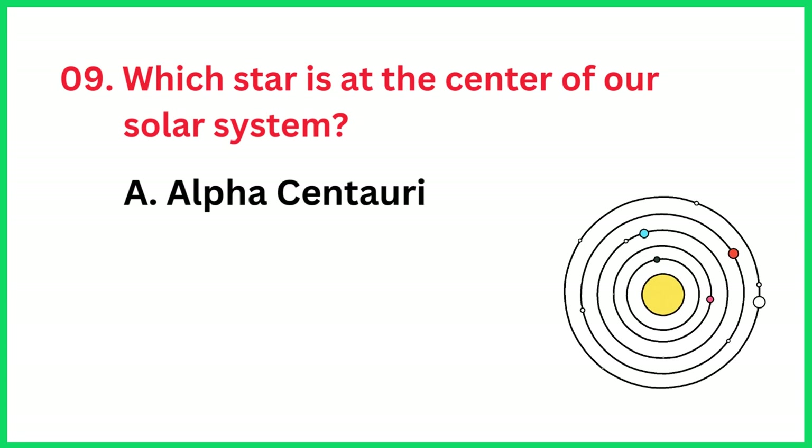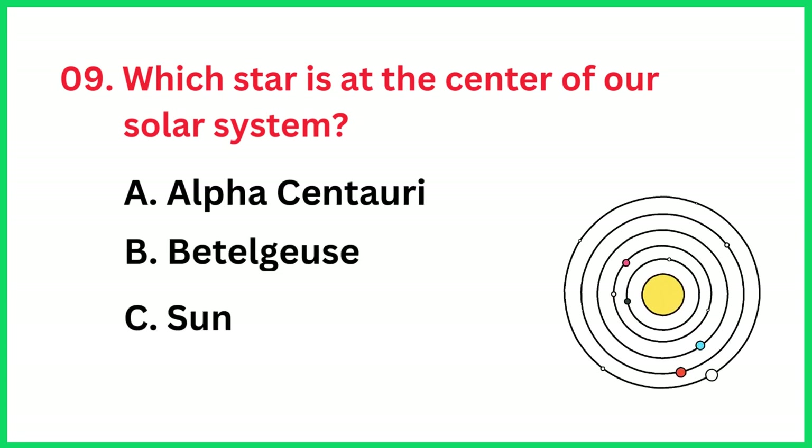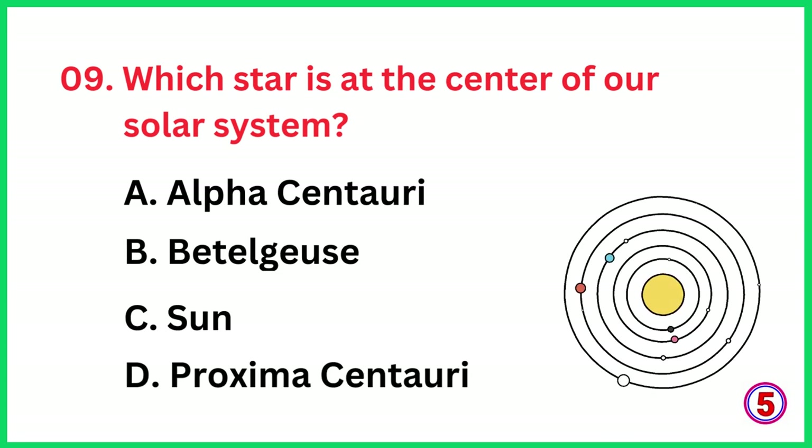Which star is at the center of our solar system? The correct answer is option C, Sun.